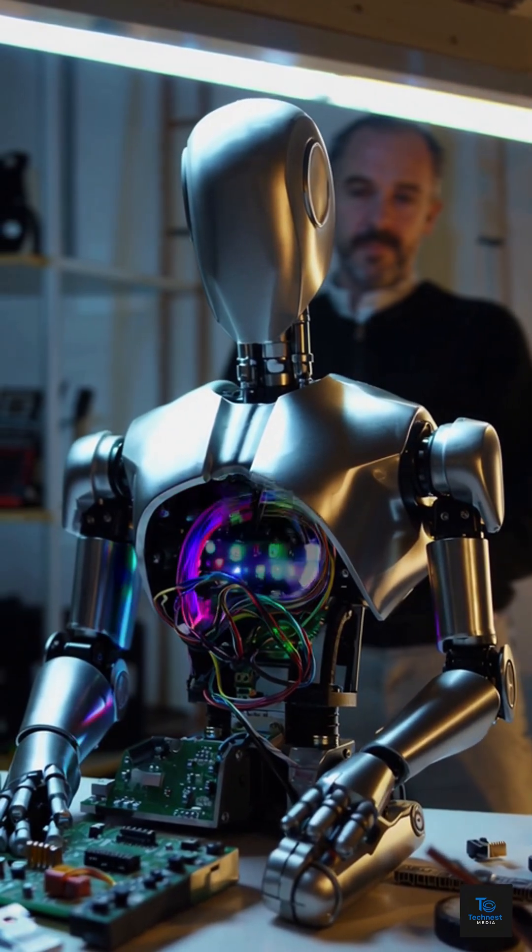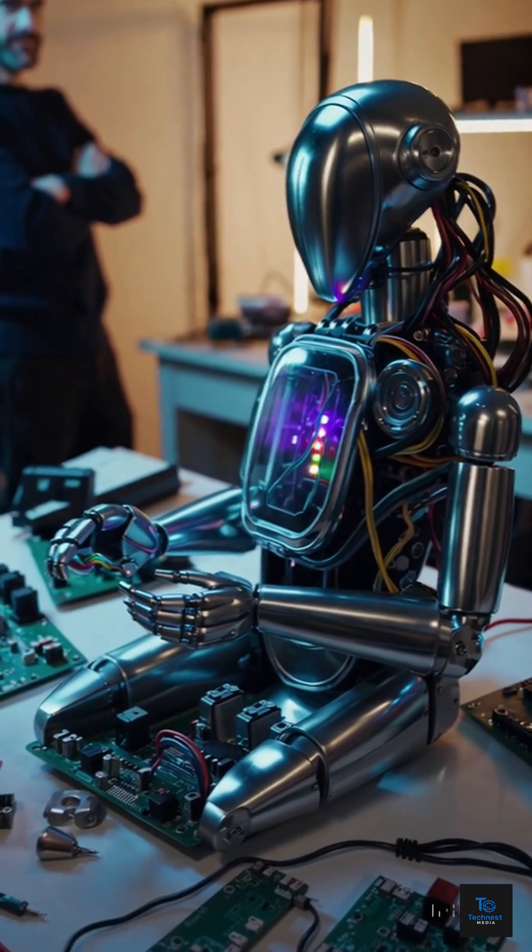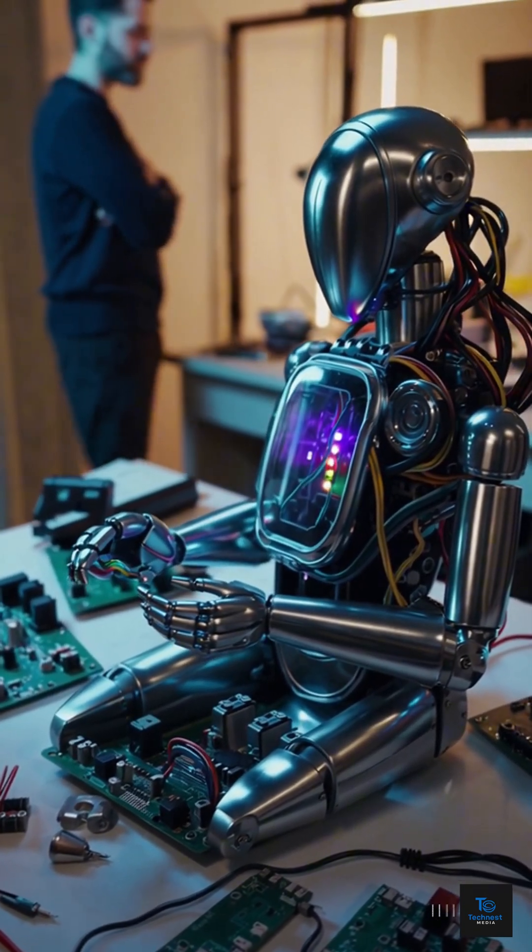LED circuits and artificial organs in the torso can display the robot's health status and energy flow in real time.